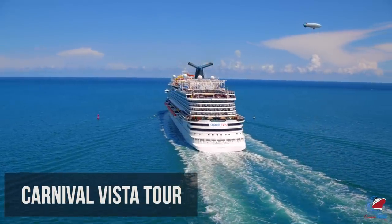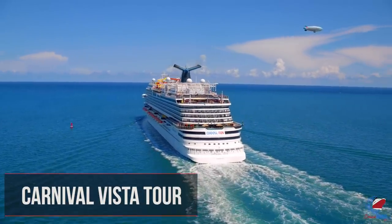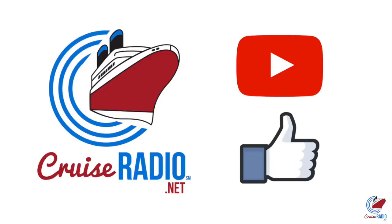My name is Doug Parker. I'm the host of Cruise Radio, and today we're going to do a walkthrough of Carnival Vista. If you like this video and you'd like to see more content, subscribe to the channel and give us a like.